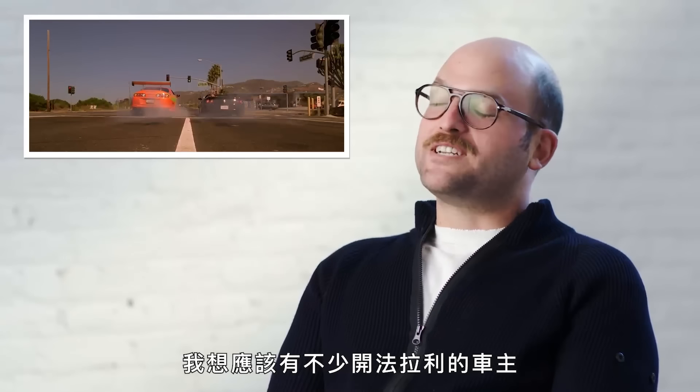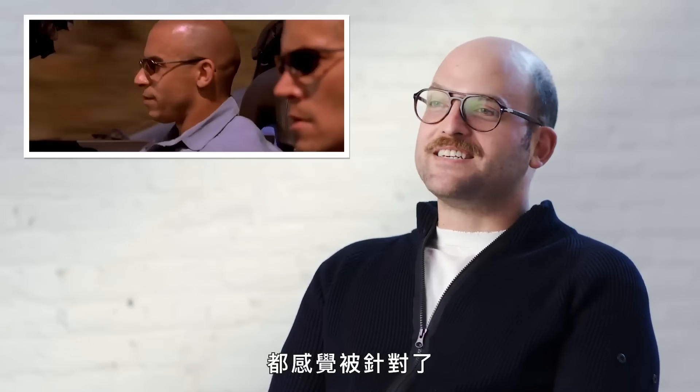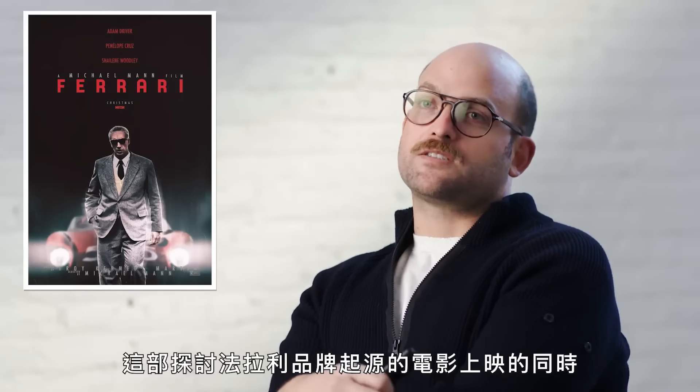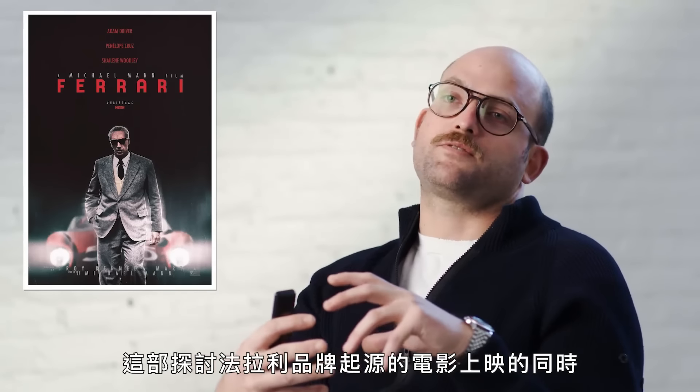I think there are probably quite a few Ferrari owners who felt called out by this. Being able to afford one doesn't necessarily make you capable of driving one. So with the release of Michael Mann's new Ferrari film, which takes a look at the origin story of Ferrari,